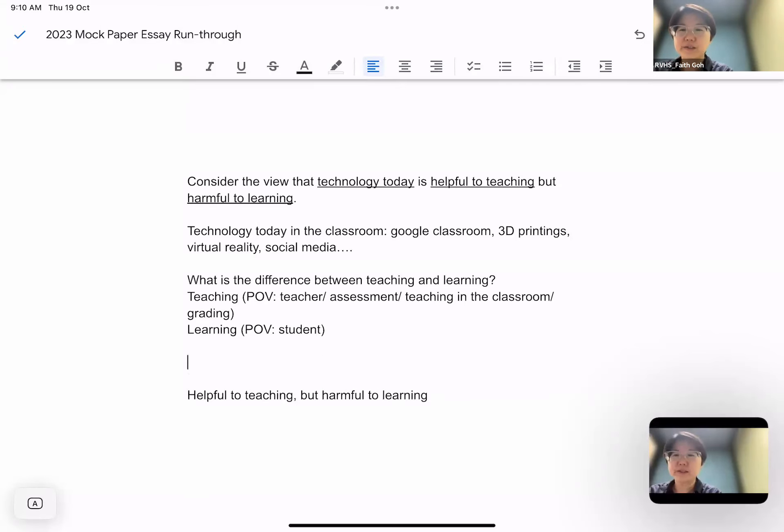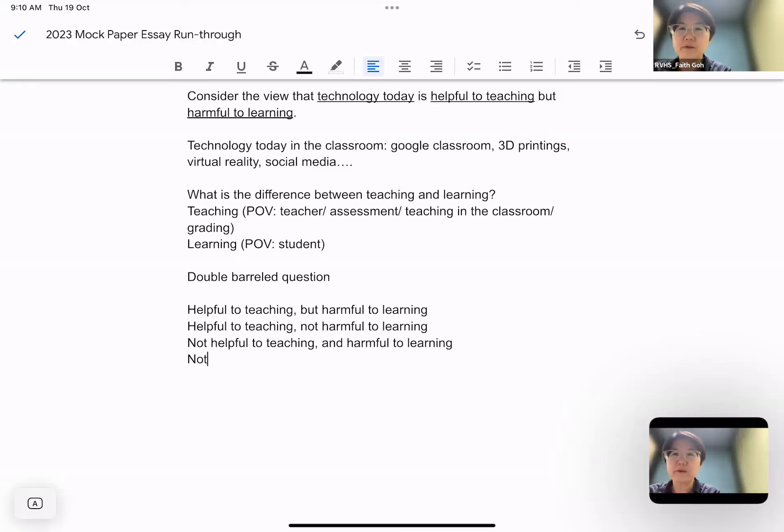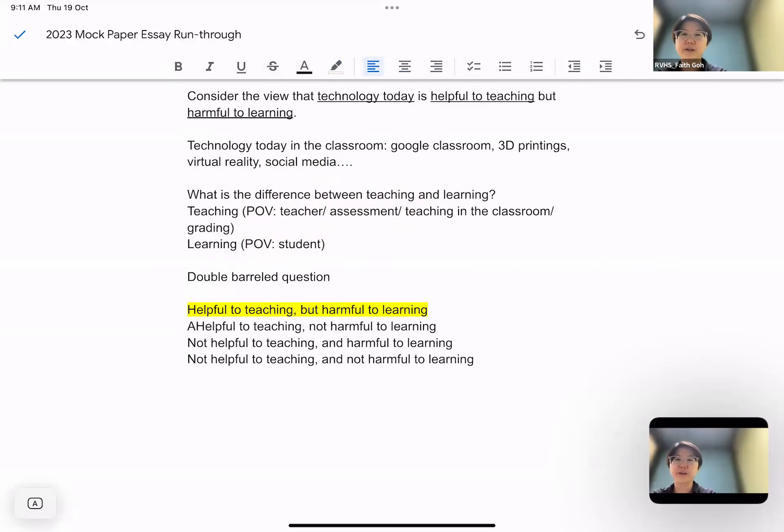Like I said earlier, this is a double-barrel question, so there are two parts. This is the view you have to deal with, because the question asks you to consider the view. But there are three other possible positions you can take. You can keep 'helpful to teaching' but say 'not harmful to learning.' Alternatively, you can say it's 'not helpful to teaching and harmful to learning.' Or you can say 'not helpful to teaching and not harmful to learning.' The first one — helpful to teaching, harmful to learning — is the view they want you to consider. The question is which of positions A, B, or C would you like to take?